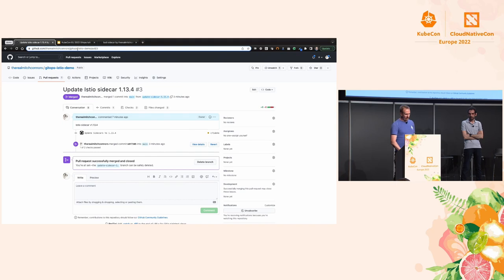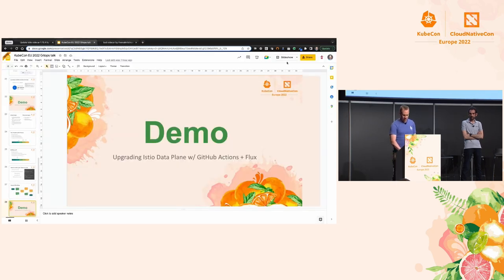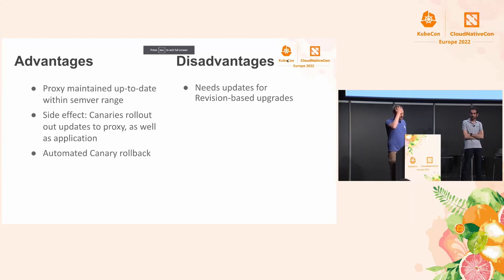Let's look at advantages and disadvantages now. Our proxy is now maintained up to date within a SemVer range. We can automatically apply patch updates without a pull request, or require a pull request — it just depends on how paranoid you want to be about operational security. Canaries are controlling the rollout, and we have automated rollback. If something is wrong with the 1.13.4 proxy, the canary will fail back to 1.13.3 and our cluster will stay up, even if the Istio upgrade was not great.